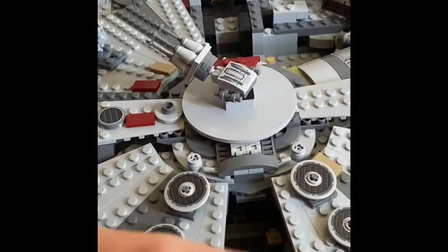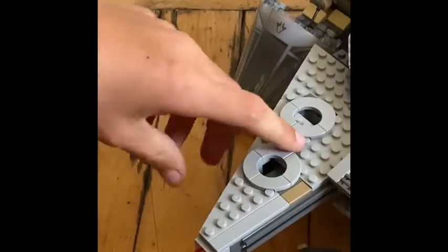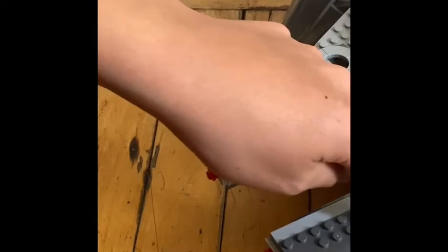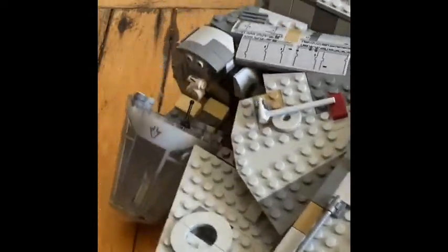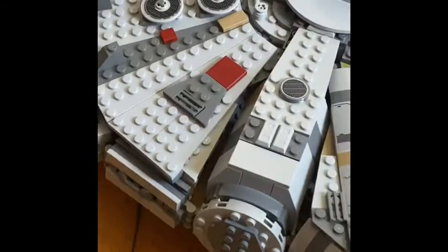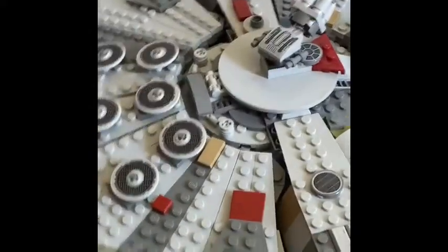Now I'm going to go on to some play features. One of the play features is if you press down right here, it will shoot a missile — same with the other side. I don't even know where those went, so it might be lost forever, but I hope not. Anyway, that's one play feature. You can also easily hold it up — it's quite heavy. You can just play around with it that way.